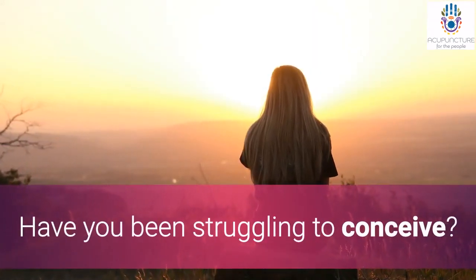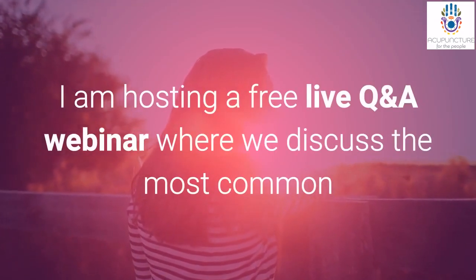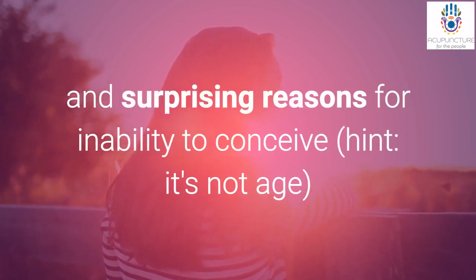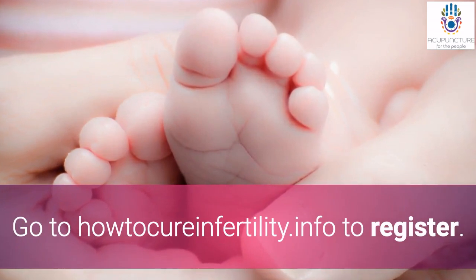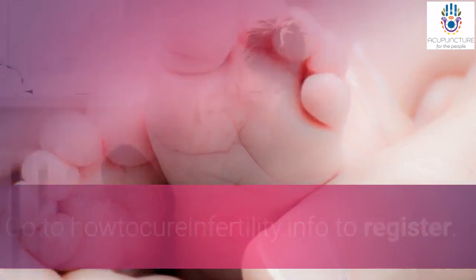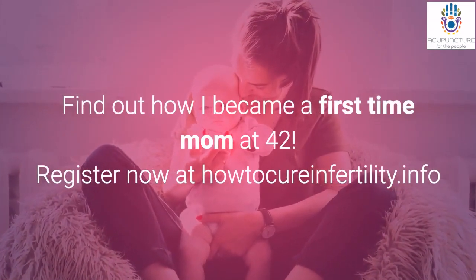Have you been struggling to conceive? I'm hosting a free live Q&A webinar where we discuss the most common and surprising reasons for inability to conceive, and what you can do to take charge of your fertility now. Go to howtocureinfertility.info to register — space is limited. And find out how I became a first-time mom at 42.